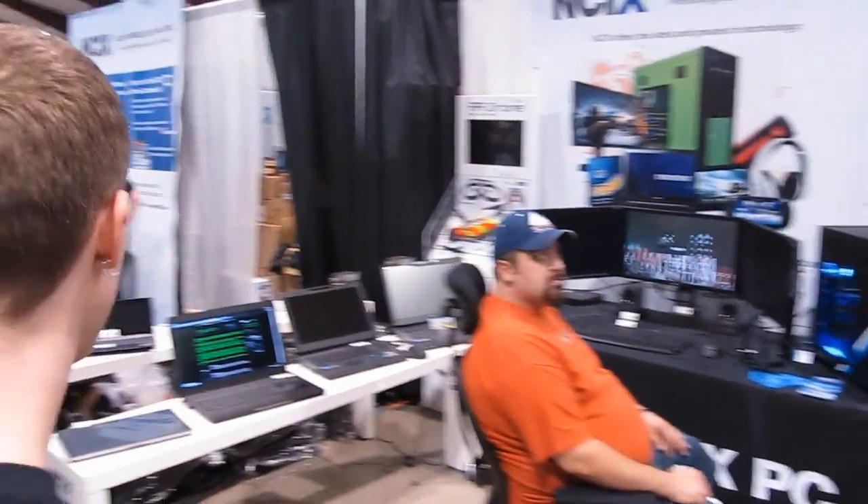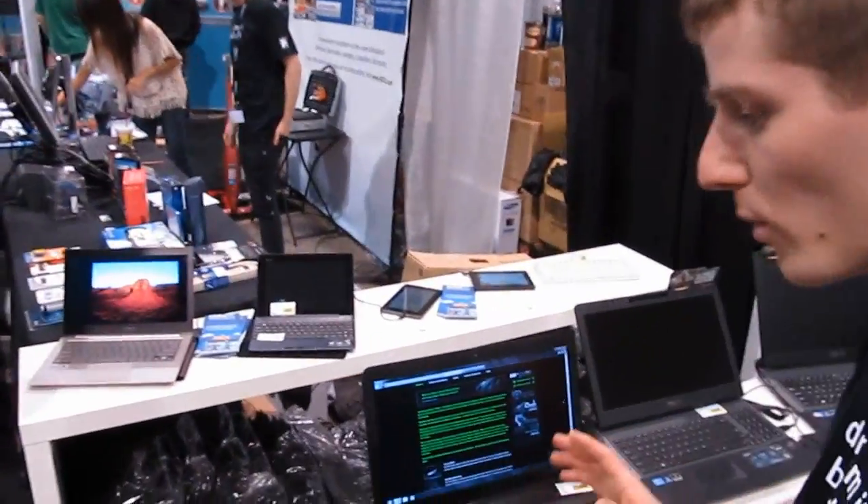These are the monitors with 3D Vision light boost, which means you get less headache, less eye fatigue, as well as a brighter 3D experience.